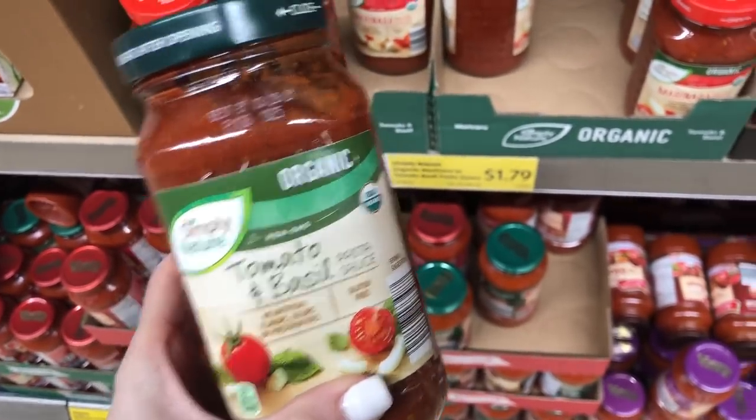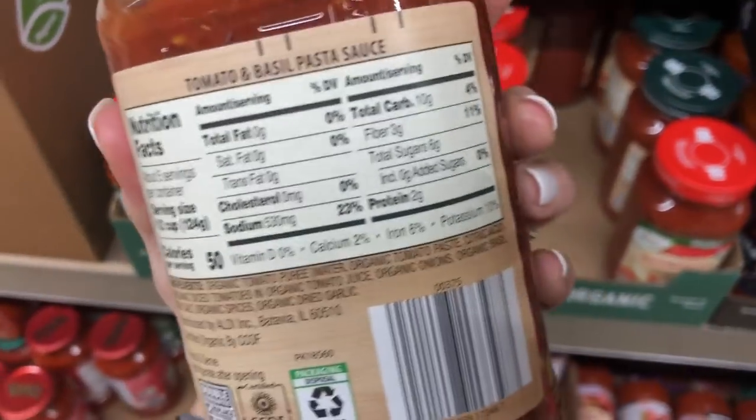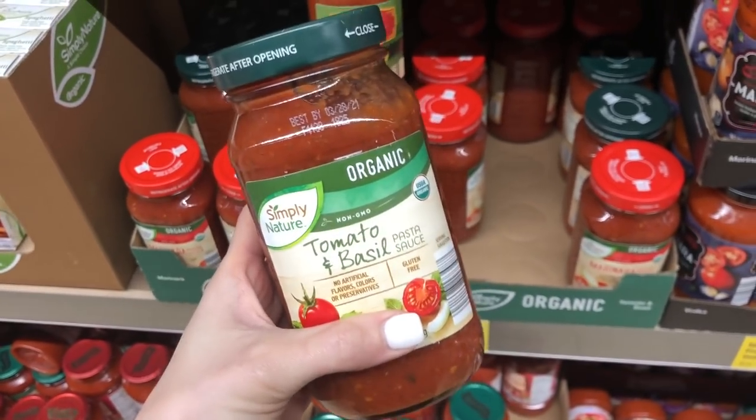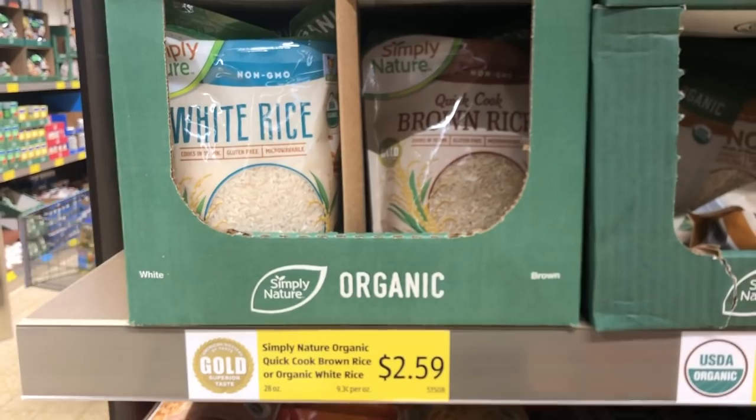This is another one of my favorites: the organic Simply Nature pasta sauce. It's only $1.79 and it has zero grams of added sugar, which is awesome and actually super rare in pasta sauce — a lot of times it has a lot of added sugar. This one tastes amazing.